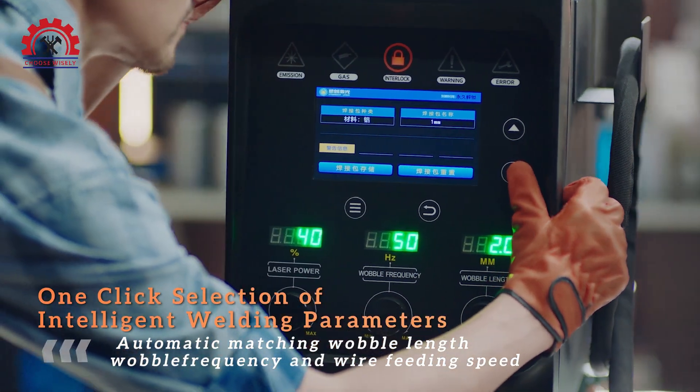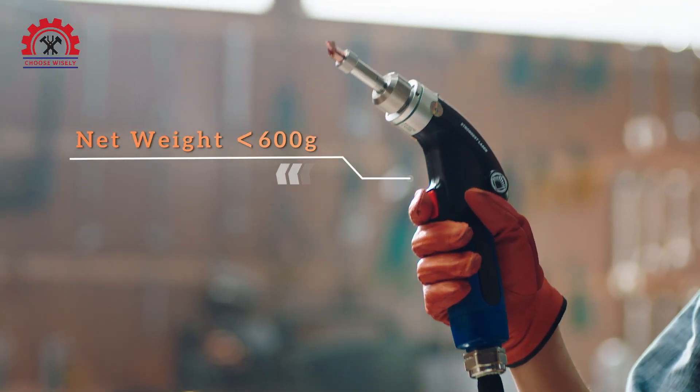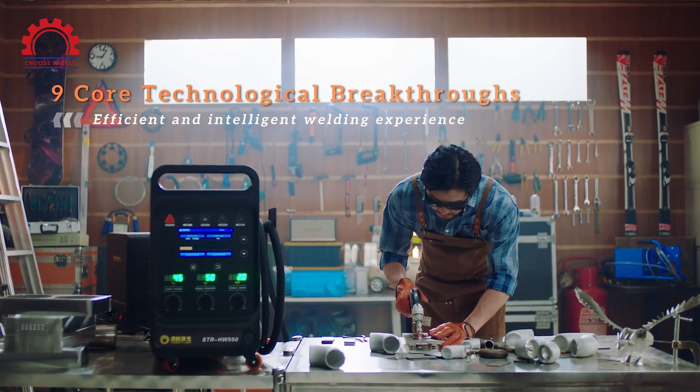One-click selection of intelligent welding parameters. With the lightest handgun, its weight reaches 600 grams. It has nine core technical breakthroughs.